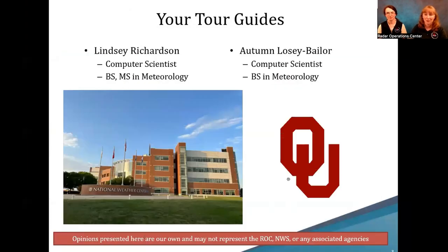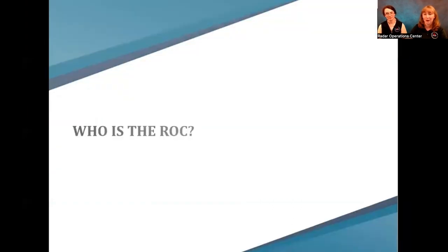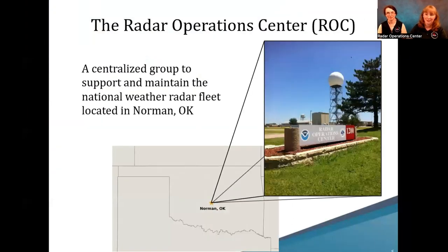As Hiram introduced, we are your tour guides to the Radar Operations Center. We both are computer scientists at the ROC, and we both have backgrounds in meteorology. We spent a lot of time at the National Weather Center at the University of Oklahoma. The ROC is actually located in central Oklahoma, and we are a central group that maintains the National Weather Radar Fleet for the entire country.